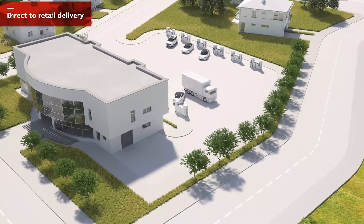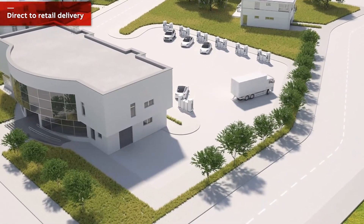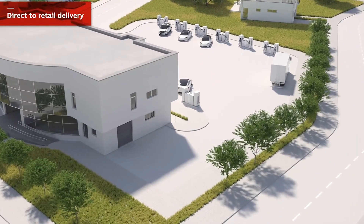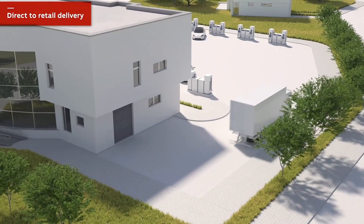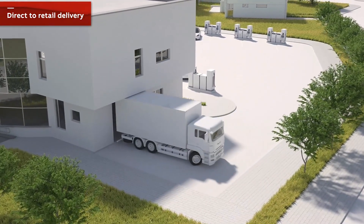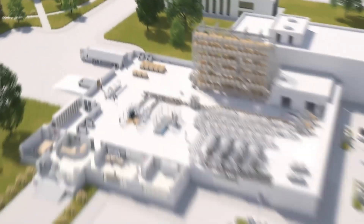Direct-to-consumer is not only individual orders, but can also be medium-sized orders — hospitals, schools, you name it. And still, of course, the big chunk of the company's business will come through retail, so single SKU pallets are definitely required.